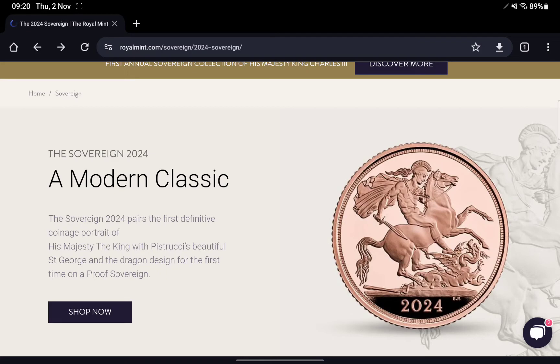Yesterday I put my thoughts around what the 2024 Sovereign might look like from a design, mintage, and price point of view. But I've just received an email from the Royal Mint saying that the 2024 Sovereign is now available, which is a bit of a shock.